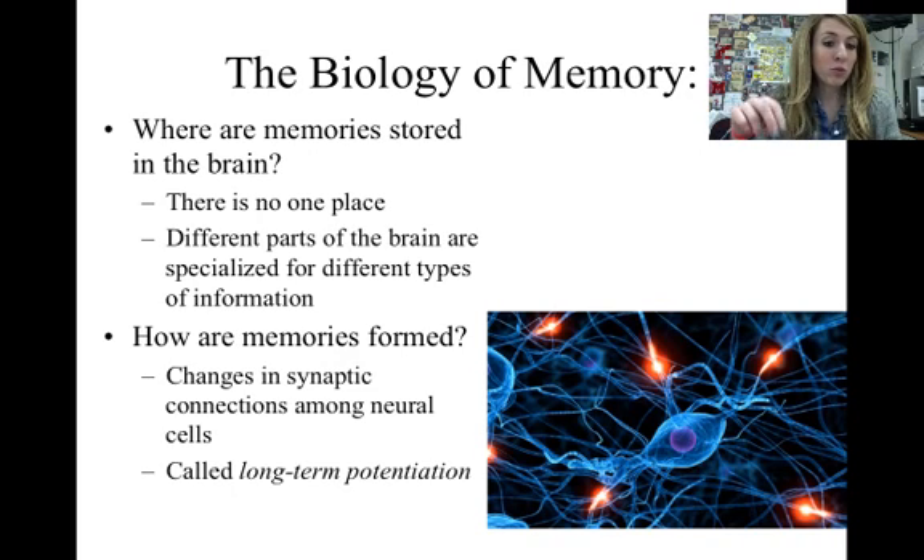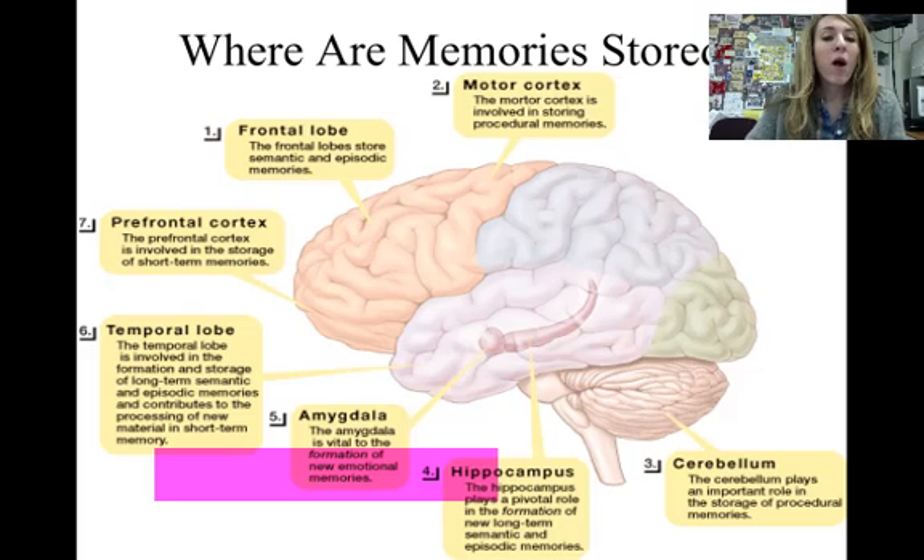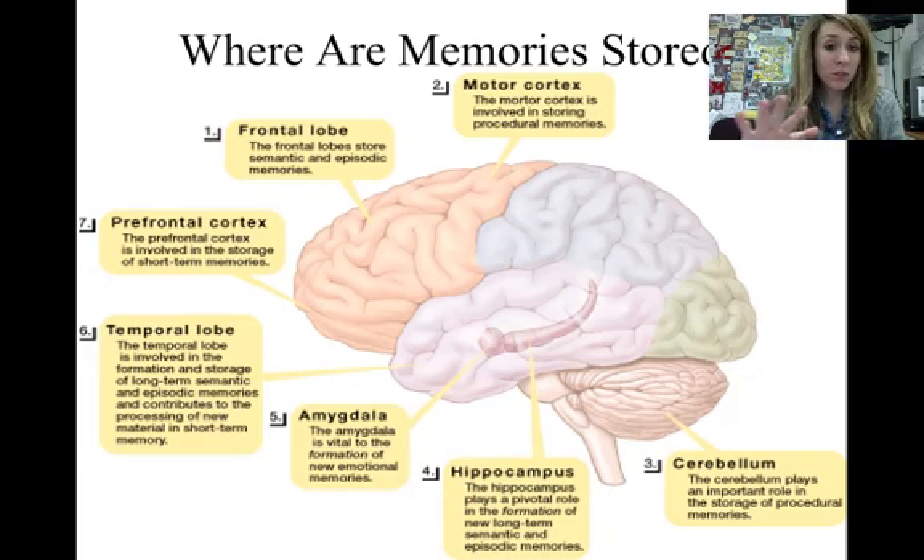There is no one place where your memory is stored — different parts of the brain are specialized for different types of information. As for how memories are formed, if you look at this picture of a neuron, those little red circles that are lit up represent connections where neurons are talking to each other. When memories are formed, the signals between neurons grow stronger as your brain changes, consolidating the memory. This is called long-term potentiation, or LTP.